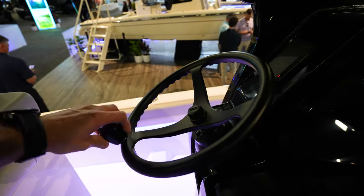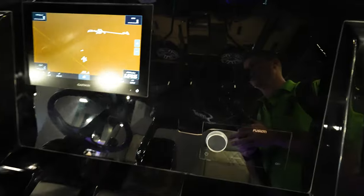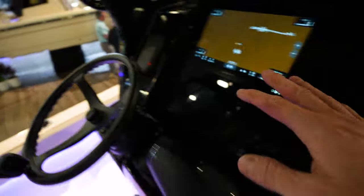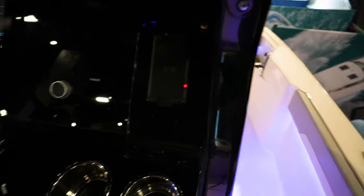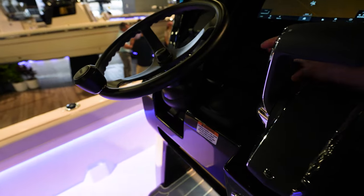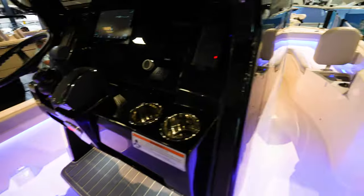Got the speed wheel and all that stuff. Acrylic panel for the dash with a flush-mounted Garmin. I do like that you've got a phone charger here and a second phone charger on the other side, so you can charge two phones. Looks like we've got regular controls, Zip Wake controller, and more storage compartments down in the console.